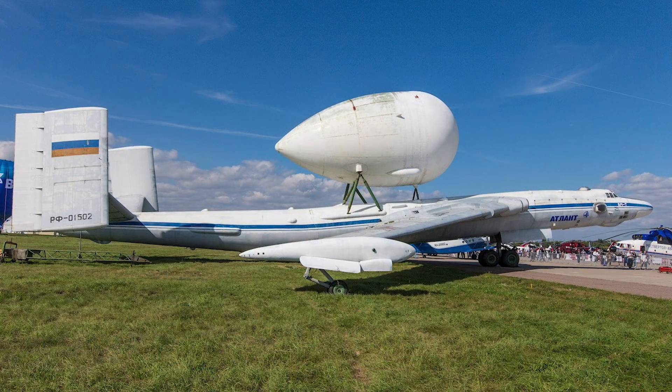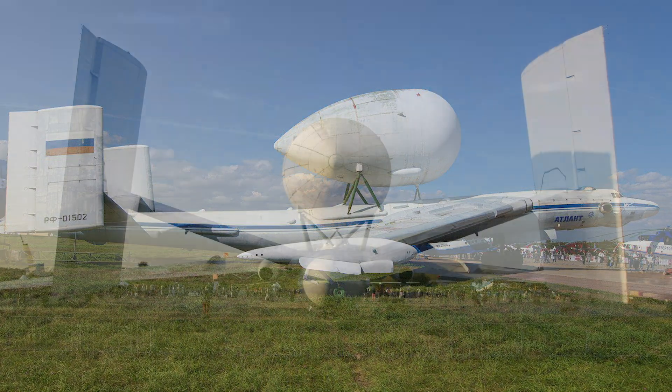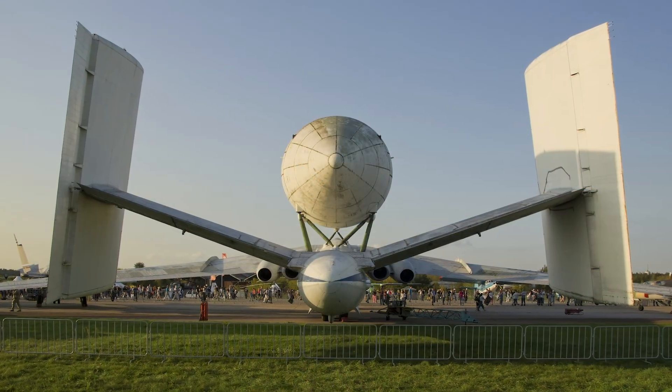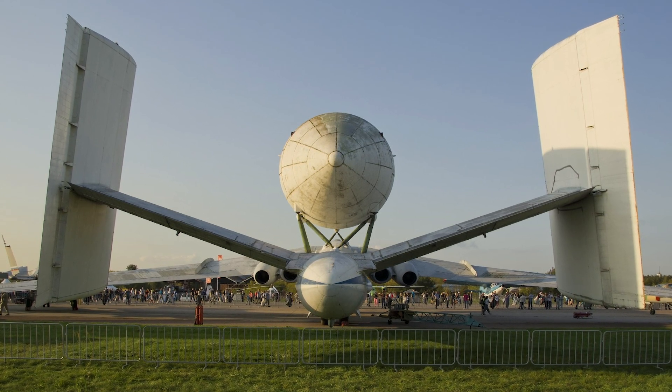The VMT Atlant validated external cargo mounting concepts, directly influencing AN-225 development. This remarkable aircraft demonstrates Soviet engineering ingenuity in adapting existing designs for unprecedented aerospace challenges.